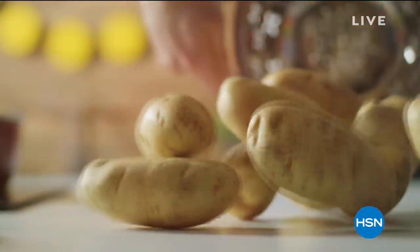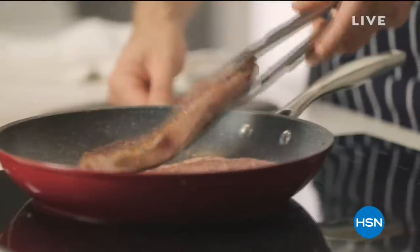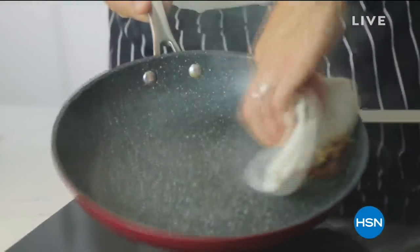We called it Kitchen Solutions to start because every product actually solved a different problem that you're faced with when you cook. That's the beautiful thing about being a chef — you never stop learning.